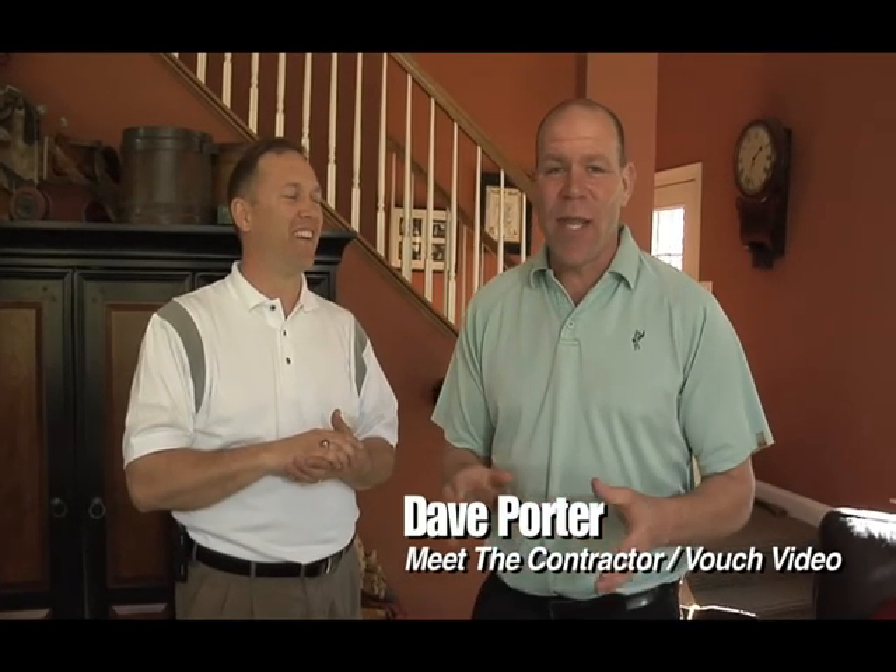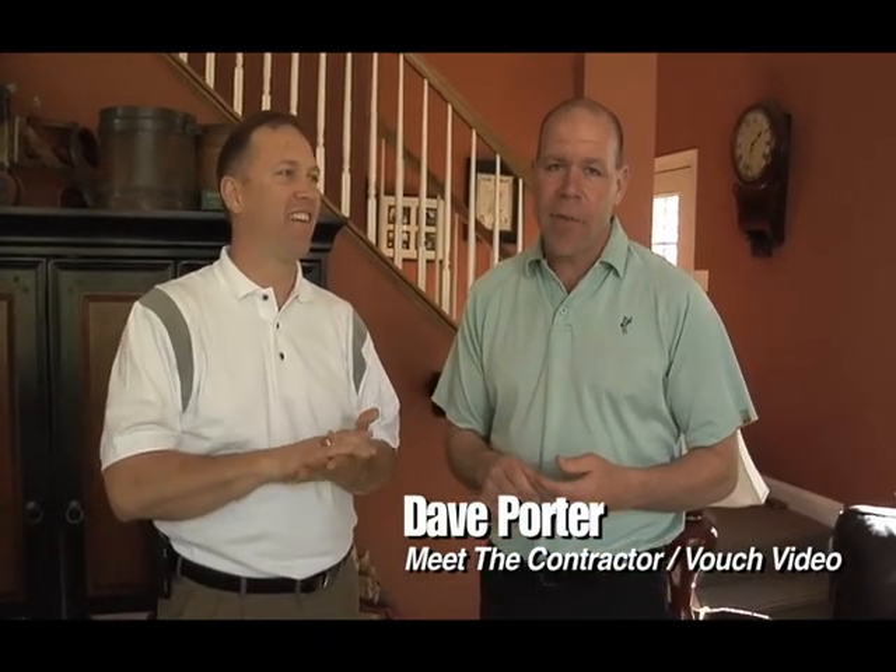Dave Porter here on location with Meet the Contractor and VouchVideo.com. I'm here with Dave Wood from House Pro Painters. Dave has been recognized as one of the top painting contractors in the entire region, specifically throughout Villanova and Westchester and the surrounding areas.